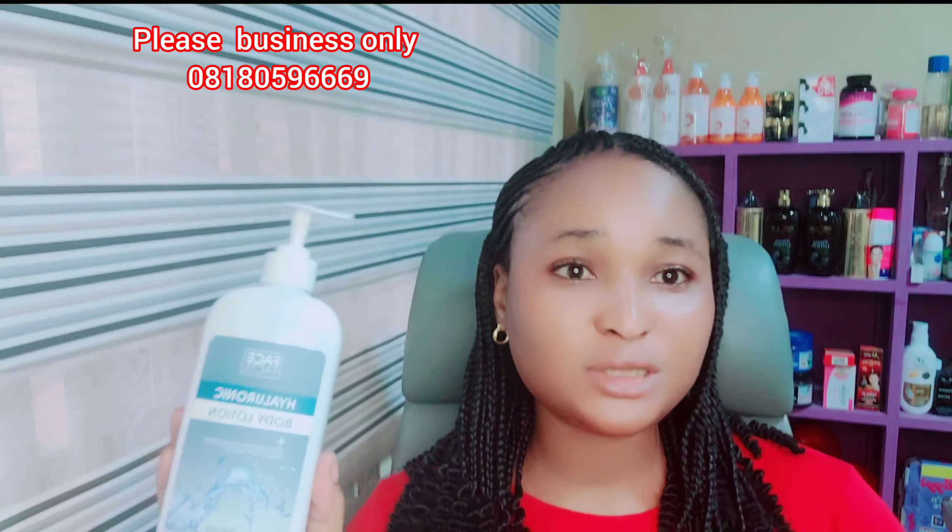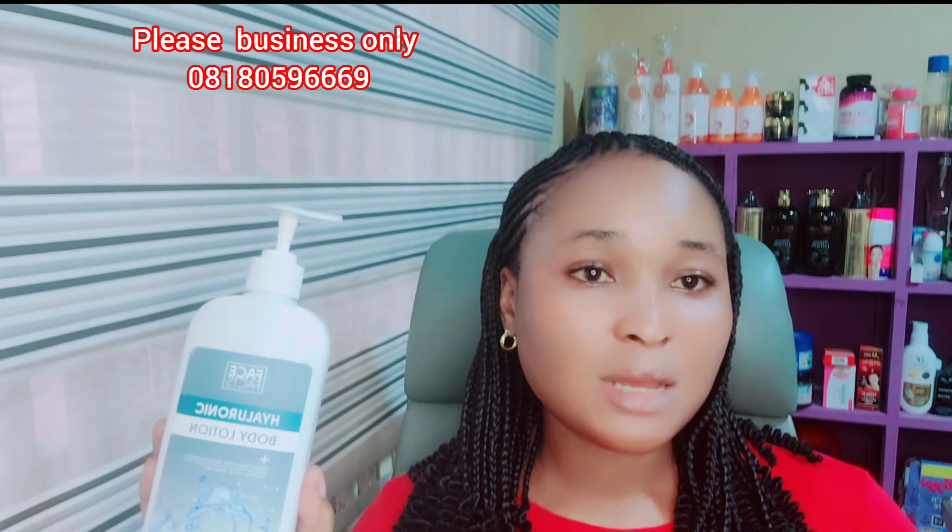If you want to firm your skin, get a body oil alongside this product. Go check my videos where I talk about body oils — they are cheap. Use it alongside this product if you have saggy skin. People from 30 years old, and even some in their 20s who have saggy skin, can use this. It's very good for saggy skin. However, it did not moisturize me the way I want — it's always very dry on my hand.